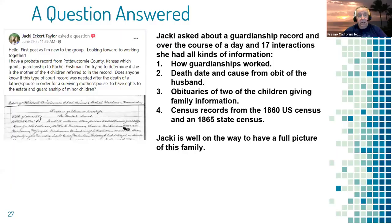Here's a typical example: Jackie asked about a guardianship document — she didn't understand it. A woman had been given guardianship of four children but the document never says she's the mother. Jackie wanted to know if she was the mother and how guardianship works. Within one day there were 17 interactions — 17 people answered her. They explained how guardianships worked, one found the death date and cause of death from an obituary for the husband of Rachel Frischmann.